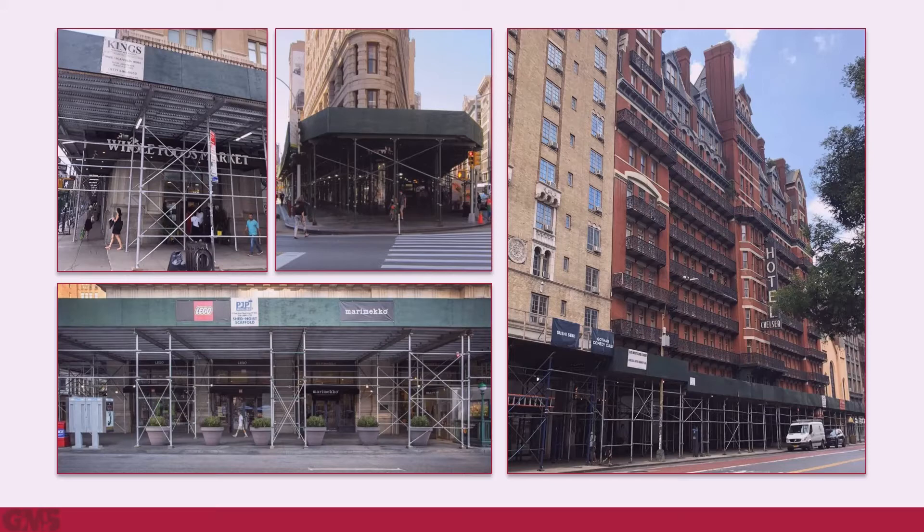Although a necessity for safety, sidewalk sheds are a disruption to the city, its pedestrians, and retail stores. The typical sidewalk shed is erected from a combination of posts, beams, and diagonal braces clamped together with metal or timber planking as the deck.